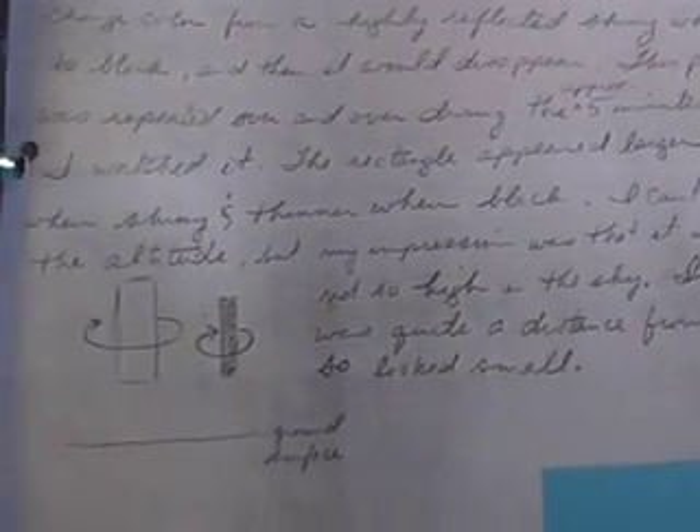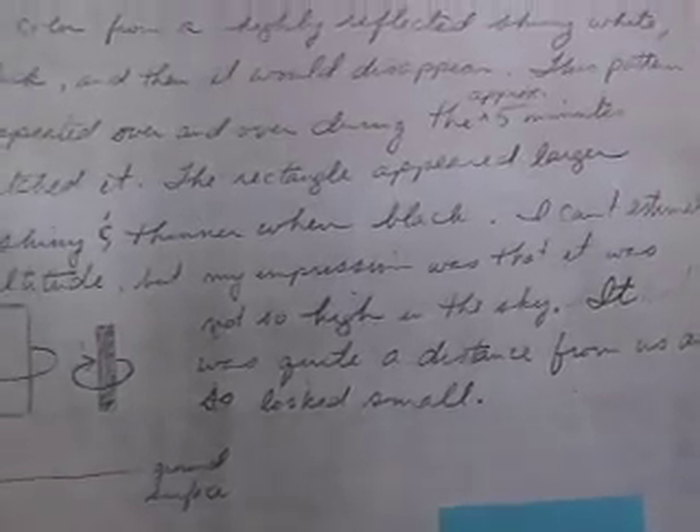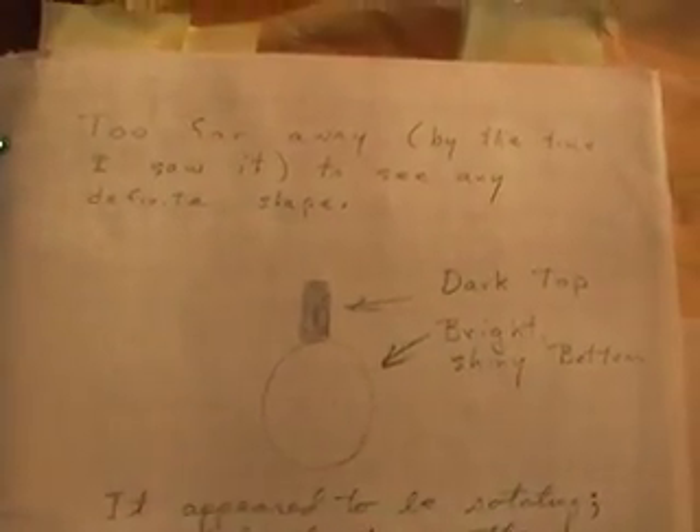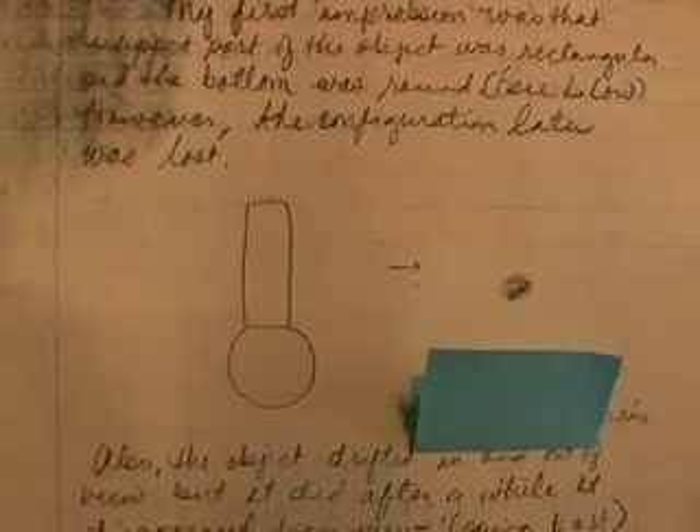These are the actual handwritten descriptions. Some of them were done the day of the sighting or immediately afterwards. The names are covered up. Here is another description and drawing made immediately afterwards, and another showing how it disappeared during the phase of its rotation.